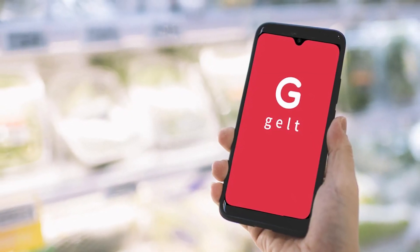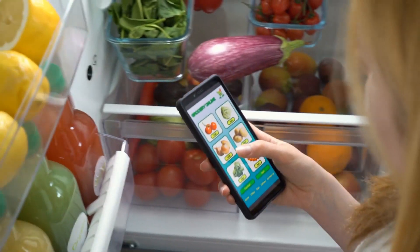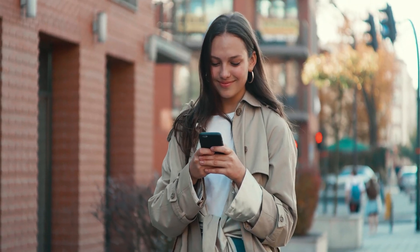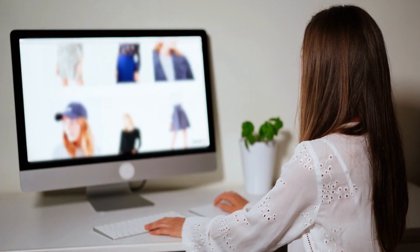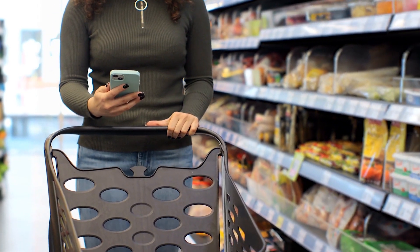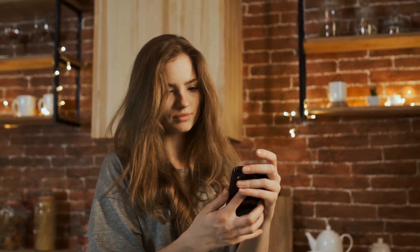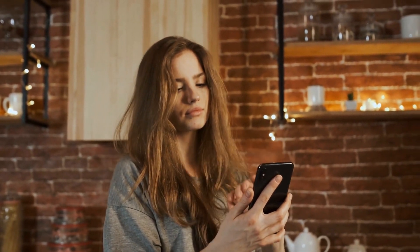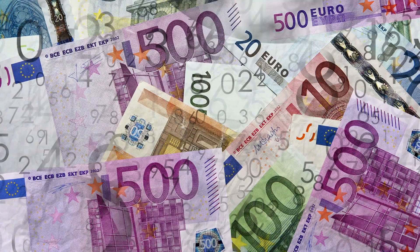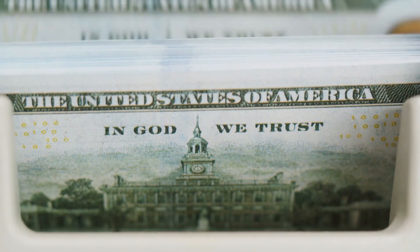The next app in our list is Gelt, which is accessible on both iOS and Android. Its claim: 'We pay you to go to the grocery store.' You must open the app and look through its product catalog for what appeals to you to receive your prize — everything from food and medicine to cosmetics and accessories. You visit your regular grocery store, purchase the recommended item, and then send a picture of your receipt to the app once you get home. The application will refund a portion of the transaction after confirming that your receipt contains promotional items. When you have collected 20 euros in cashback, you can withdraw it in cash from an ATM without using a credit card.